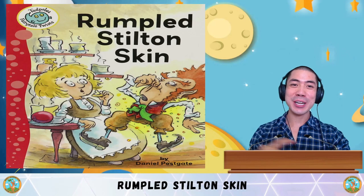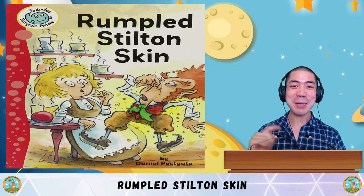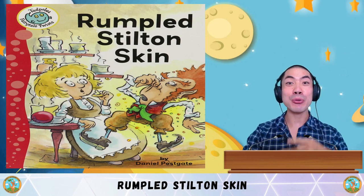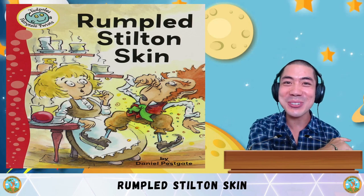In today's reading and comprehension, we are reading 'Rumpud Stilton Skin' by Daniel Postgate. At the end of the story, we are doing some comprehension questions to test your understanding, so stay to the end. Are you ready? Let's go!